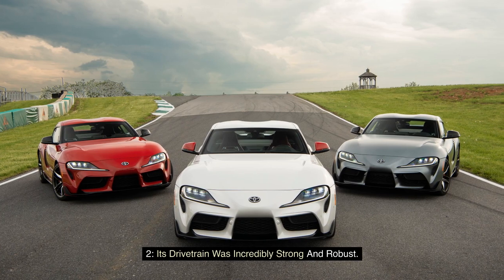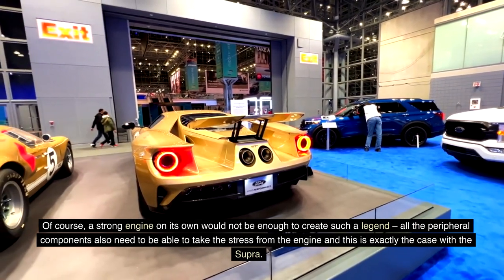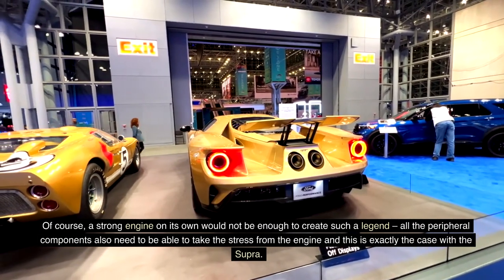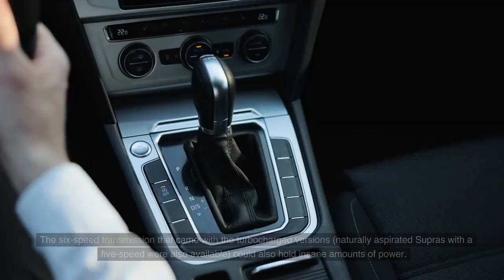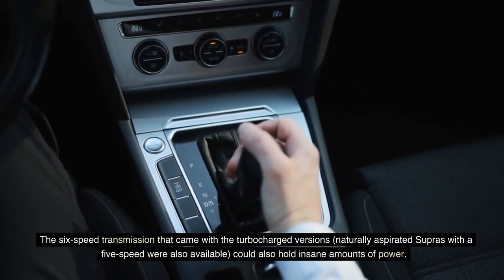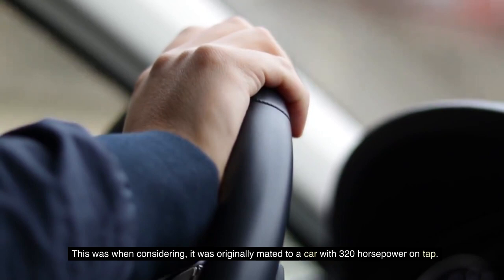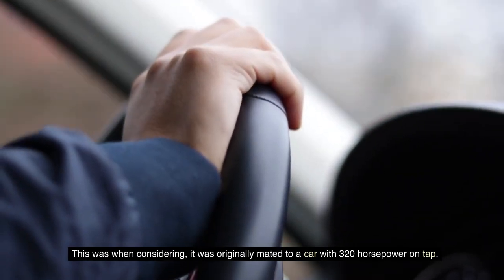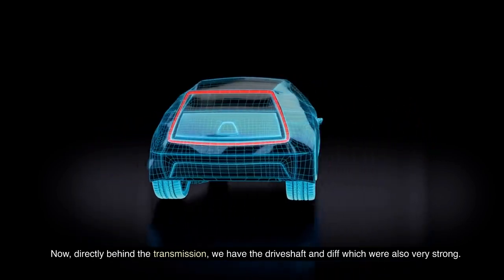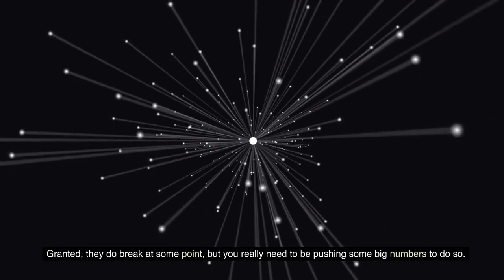Fact 2: Its drivetrain was incredibly strong and robust. A strong engine on its own would not be enough to create such a legend. All the peripheral components also need to be able to take the stress from the engine, and this is exactly the case with the Supra. The 6-speed transmission that came with the turbocharged versions — naturally aspirated Supras with a 5-speed were also available — could also hold insane amounts of power, especially considering it was originally mated to a car with 320 horsepower. The driveshaft and diff directly behind the transmission were also very strong. They do break at some point, but you really need to be pushing some big numbers to do so.